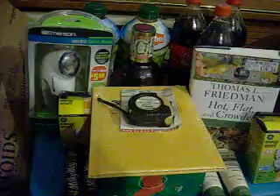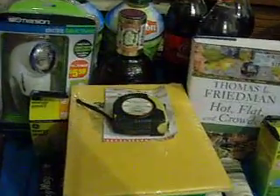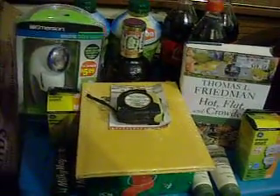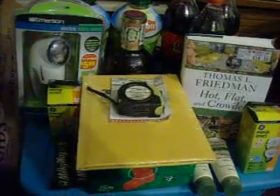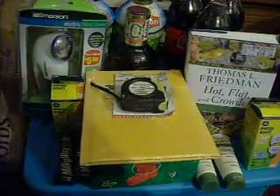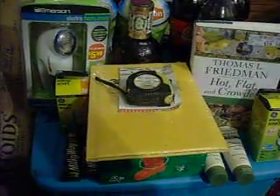The first place I went was the Dollar Tree, and the main goal was to get the measuring tape for when I buy clothes and stuff to resell on eBay. I don't need to measure the length and everything, and for the life of me I couldn't find the one we had at the house, so I just went and got a cheap one at the Dollar Store.